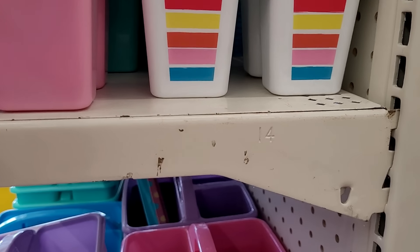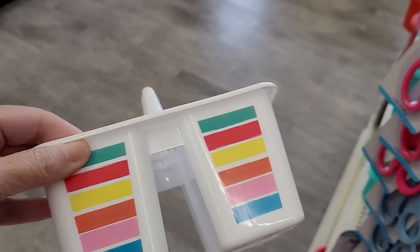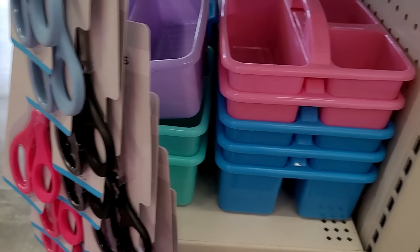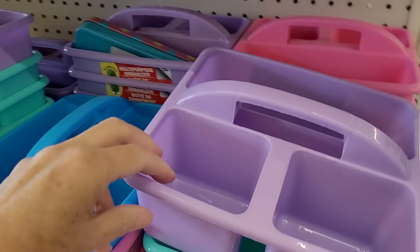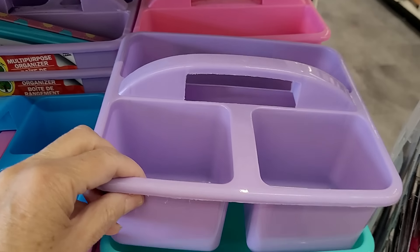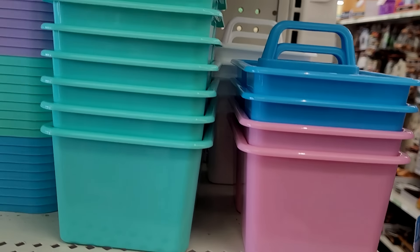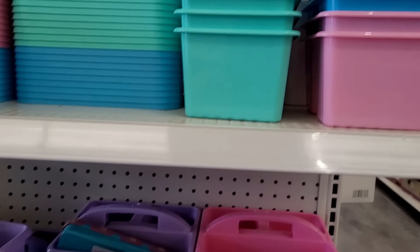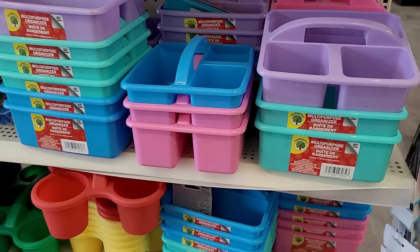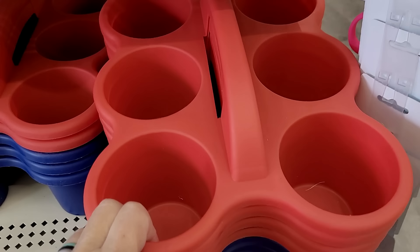Now we'll move on to more fitting-for-the-season things. Look at this cute little holder — that's a print I haven't seen before. I love all of these plastic organizers; they're great for use in your craft room, cleaning supplies, or the office. They have quite a variety of colors and different sizes, from smaller ones all the way up to a large six-cup holder — this thing is huge.